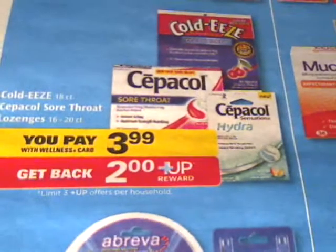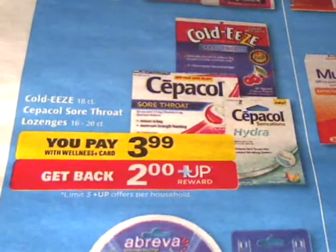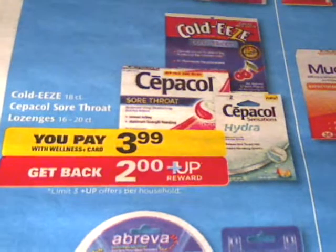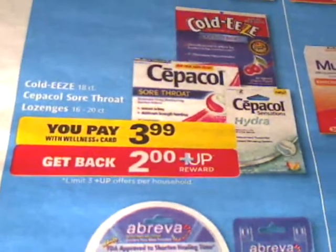The Sepa Call is also on sale this week for $3.99 and you get back a $2 off reward. So the $3 off coupon would make you pay $0.99 and you get back a $2 off plus reward.